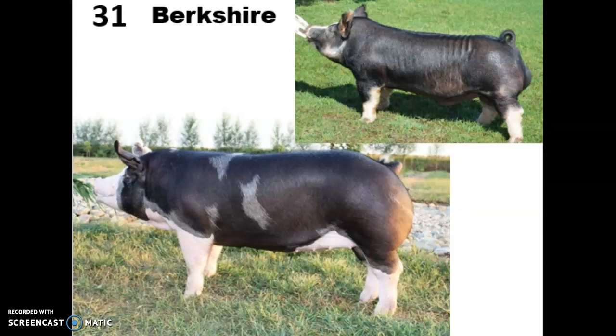They are a terminal breed, so they're the ideal meat type hog. They have a really high-grade carcass, and it's prized for its juiciness, flavor, and tenderness. They tend to have really heavily marbled meat with a high fat content, and because of that, they are now marketed as one of those heritage breeds that when you get it in a restaurant can have quite a high price tag.